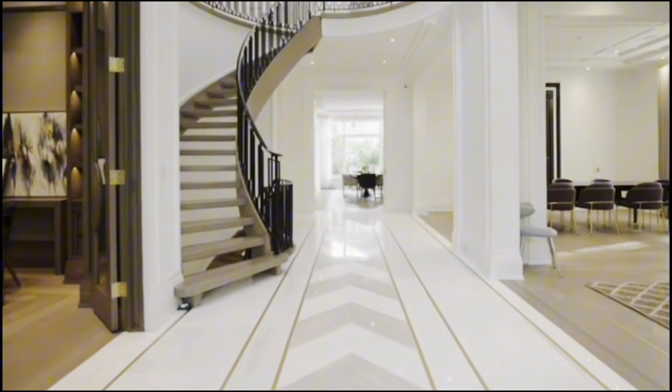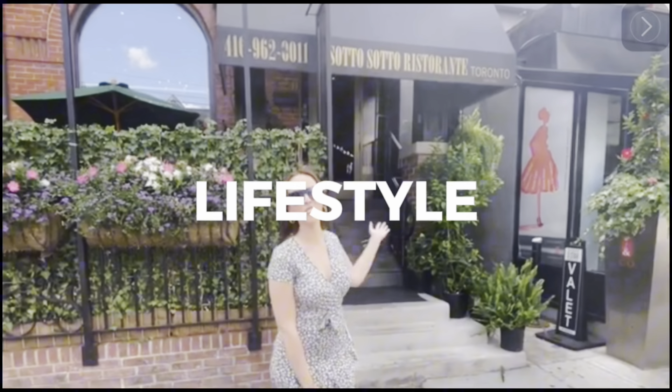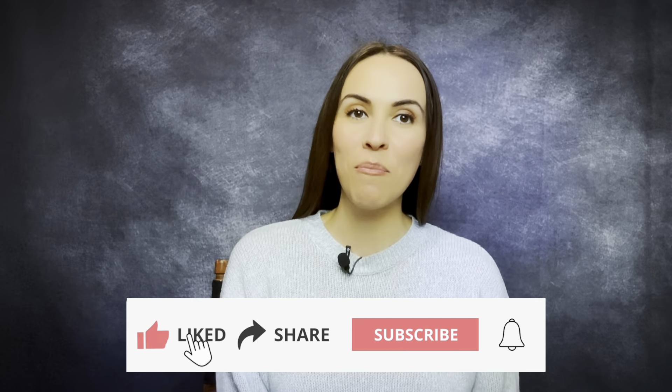So you're thinking about moving to Toronto. In today's video, we're going to be doing a map tour of the Cabbage Town neighborhood. Plus you're going to definitely want to stay until the end because I'm going to be sharing with you a market report for this area. So let's get started.